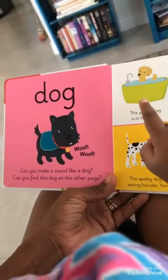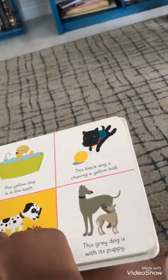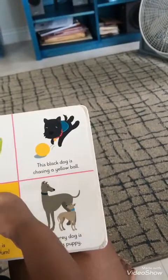Can you make a sound like a dog? Can you find this dog on the other page? Do you see this one? Touch him on the other page. The black dog. Touch the black dog.